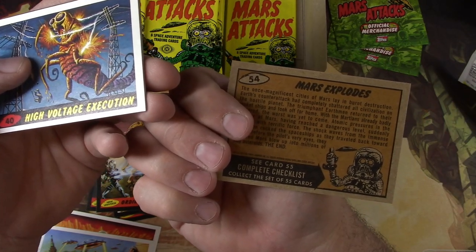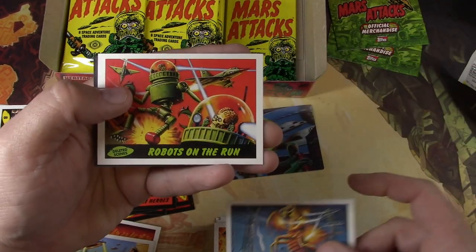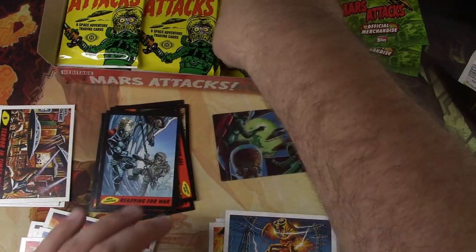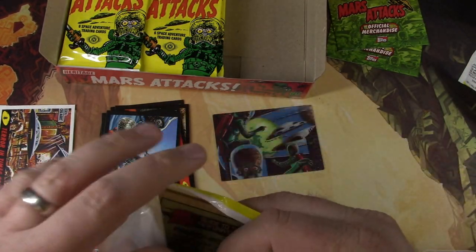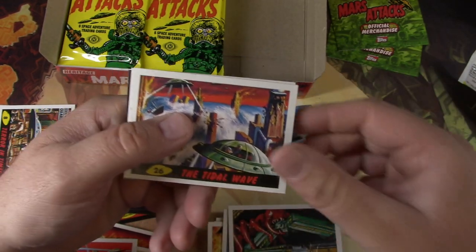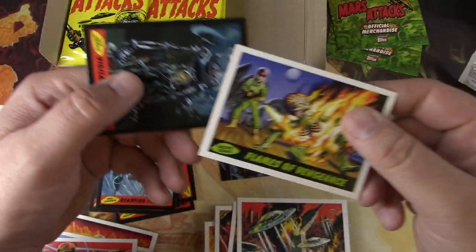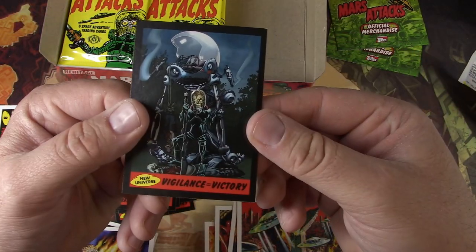So card number 54 — the humans actually explode Mars, blow it to bits. Robots on the Run and Readying for War. Terror in the Railroad. Martians Approaching. Flames of Vengeance. And we already have that one — Vigilance and Victory.